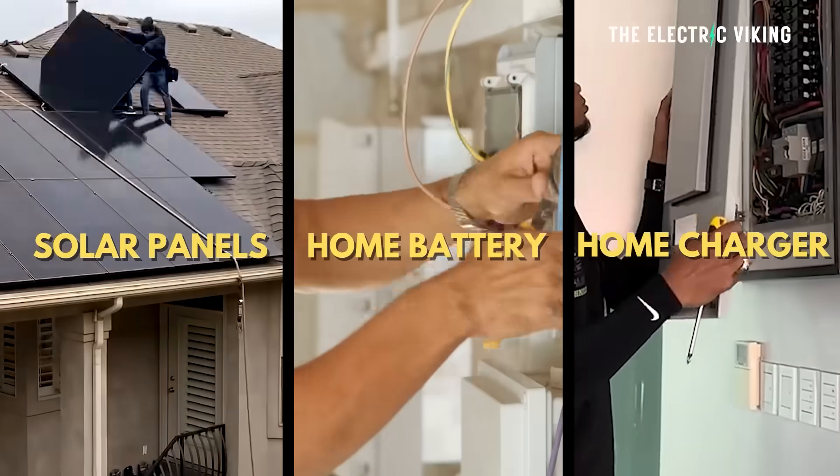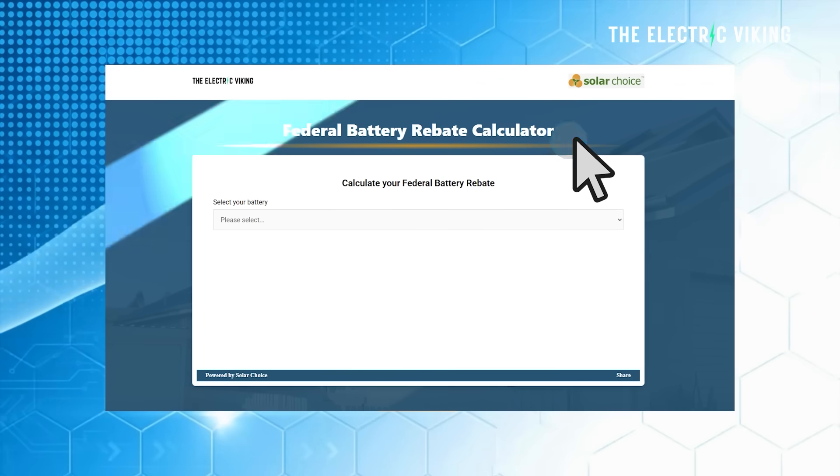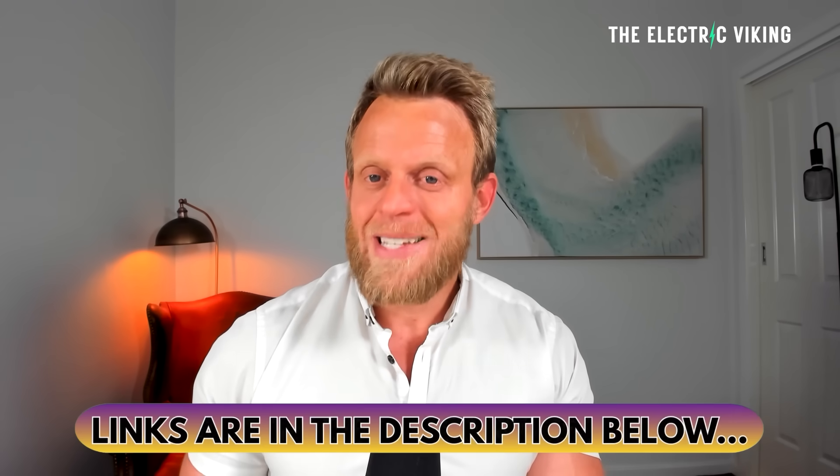Thanks for watching. If you want to install solar panels, a home battery, or a home charger, the best way to find the right option for your situation is to go to the links in the description, where you can compare all the different choices and find the best deal for you. There's also a battery savings calculator link and a federal battery rebate calculator. I personally have found that I'm not paying for electricity at all — including charging my two electric cars, running my home power, and my home sauna. I think a lot of people are getting misled thinking a battery isn't worth it — I think it is.